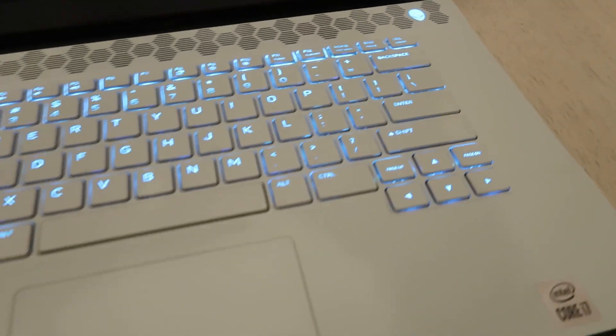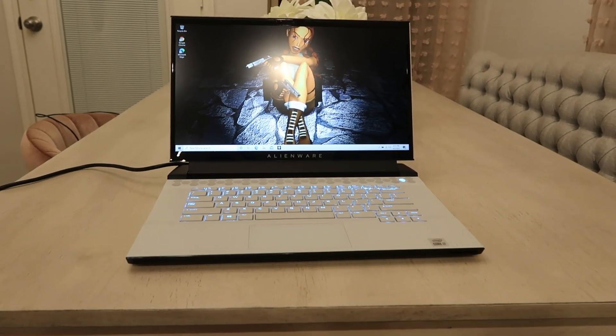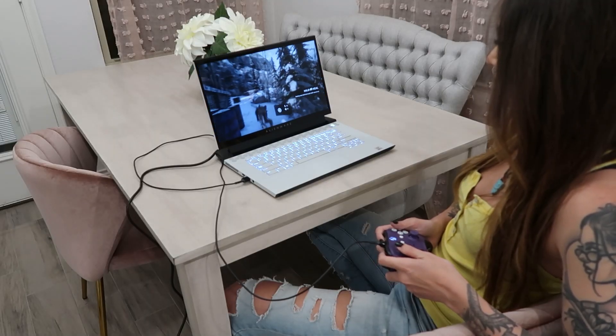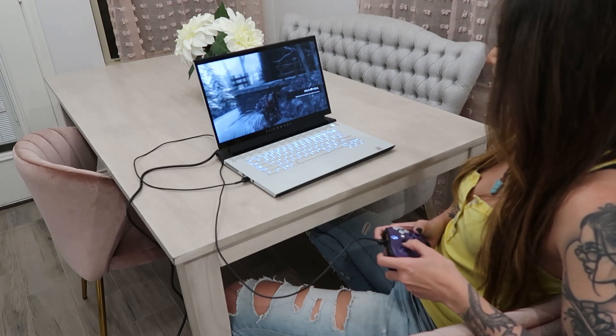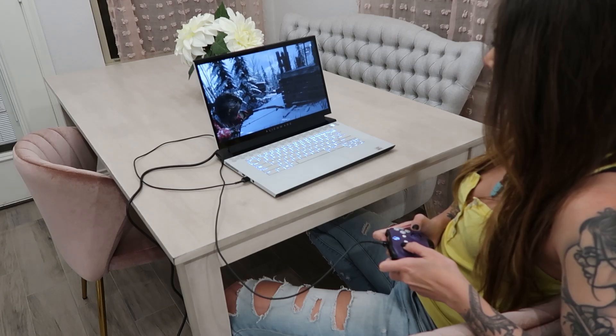This is absolutely awesome for me, and it's going to make my life a lot easier as a content creator and a gamer. I know y'all are going to want to know the specs on this thing — can it play games? Can it run games smoothly? Yes, it absolutely can. It's running an Intel Core i7 processor, 16 gigs of memory, and the graphics card is an NVIDIA GeForce RTX 2070 Super.